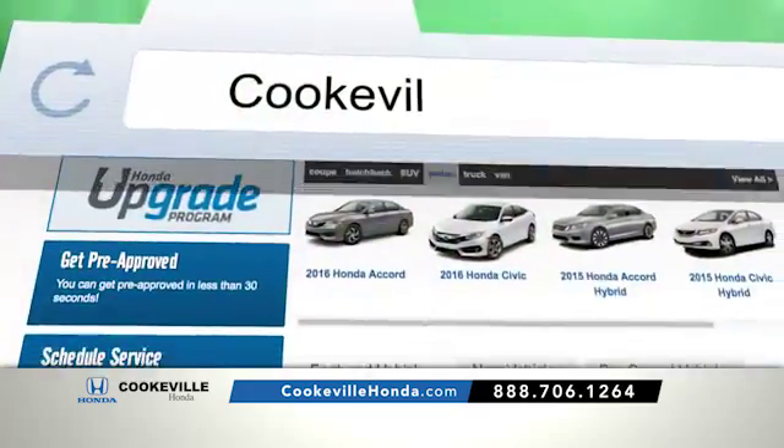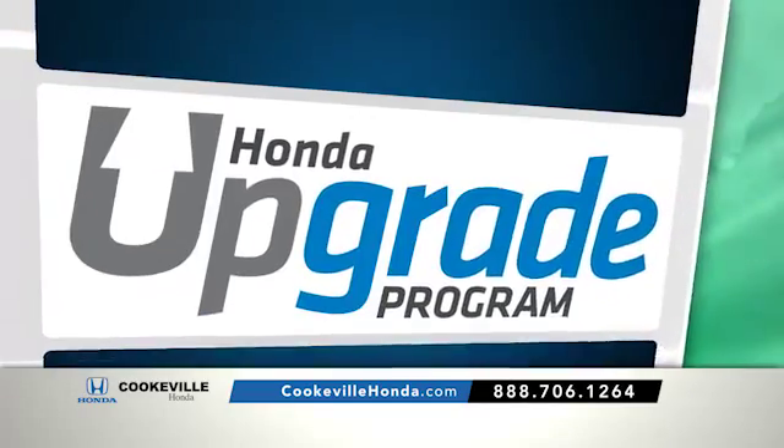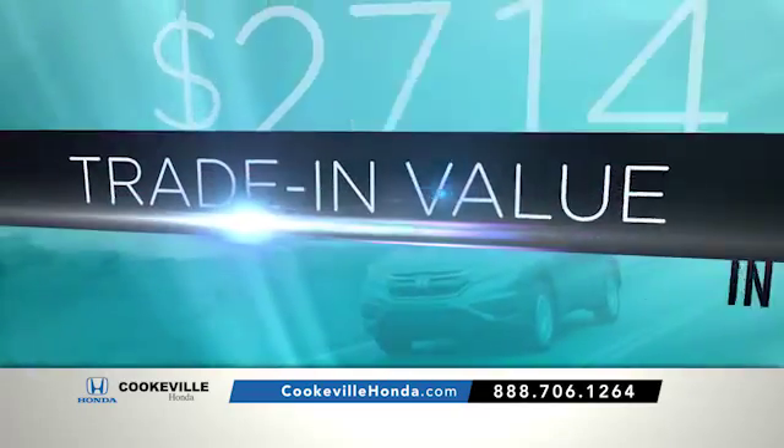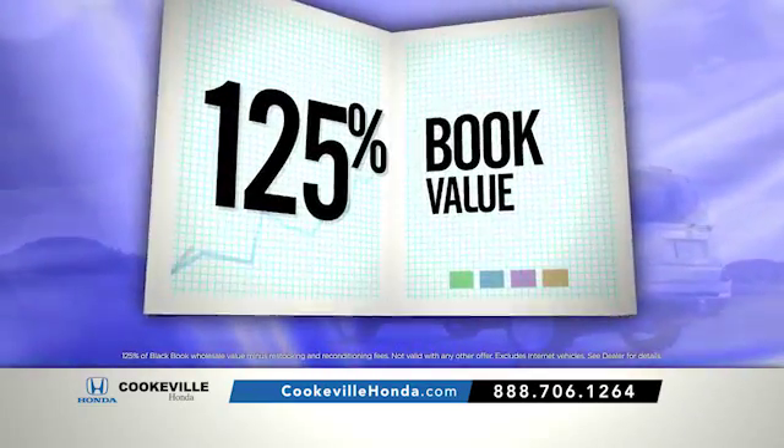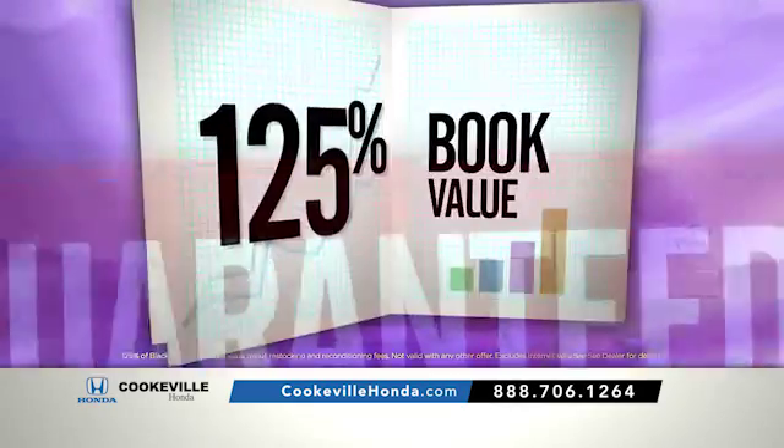Go to cookvillehonda.com and click on the Honda Upgrade Program button to generate your trade-in value in seconds. Print it out, bring it in, and Cookville Honda will give you 125% of that value guaranteed.